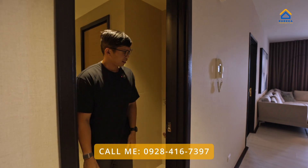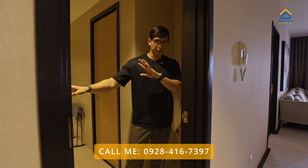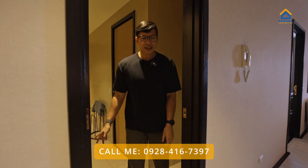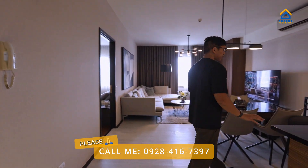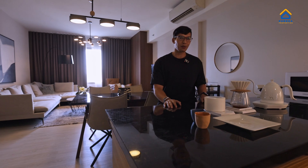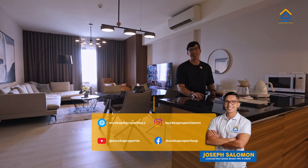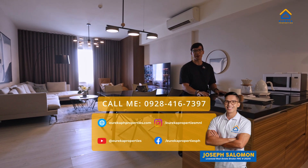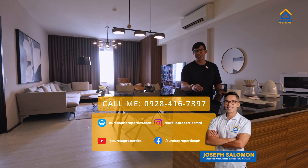You also have a washer and dryer here, and on my right is a potential storage area. So that's pretty much it for the unit — you've seen the kitchen, living area, primary bedroom, walk-in closet, and spacious bathroom. Again, my name is Joe Salomon, your broker from Eureka Properties — your brokerage for great deals and great prices. Call us and I'll personally get in touch with you for a viewing. See you soon!